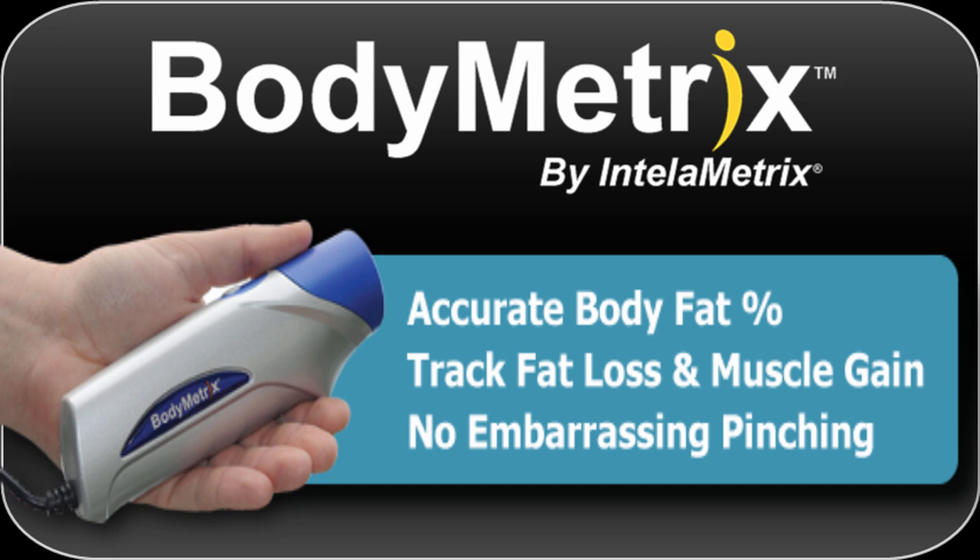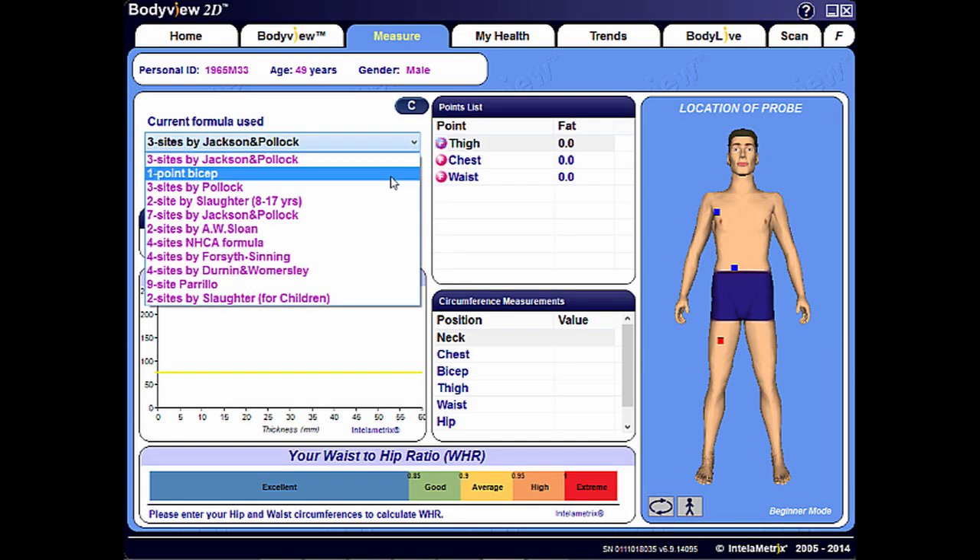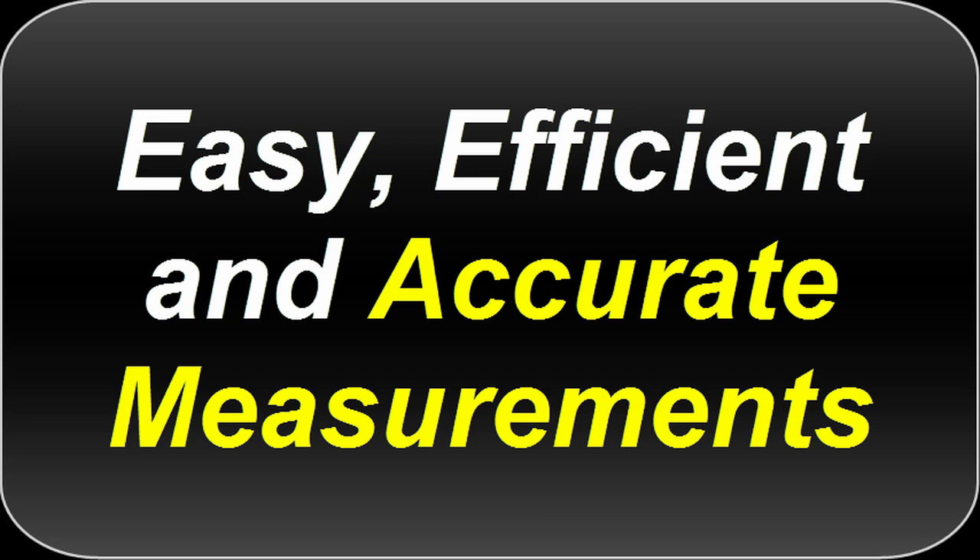Welcome to BodyMetrics, ultrasound body composition assessment in the palm of your hand for accurately measuring body fat and tracking fat loss and muscle gain using state-of-the-art ultrasound technology. BodyMetrics features multiple formulas to select from to calculate body fat percent, and assessments are easy, efficient, and accurate.